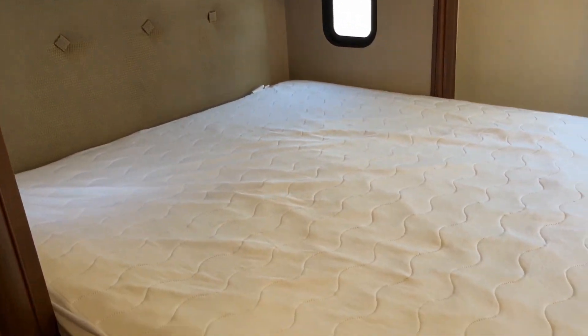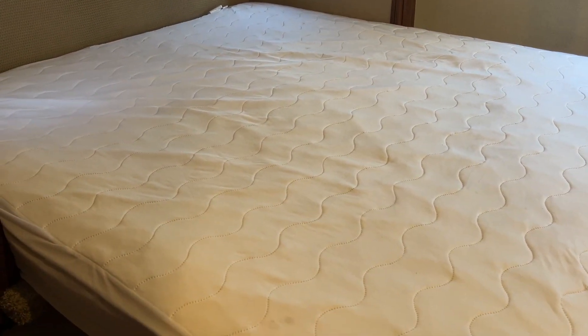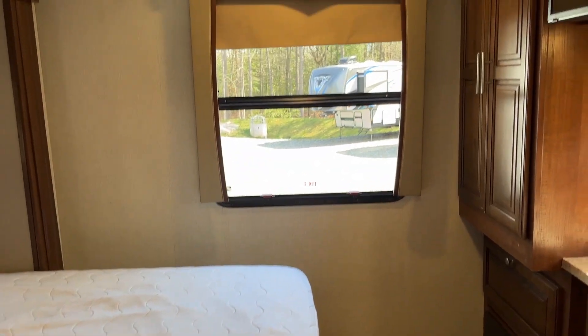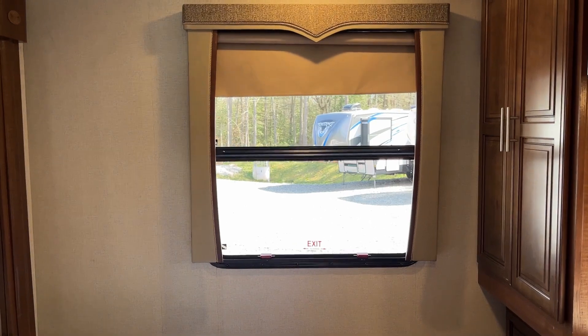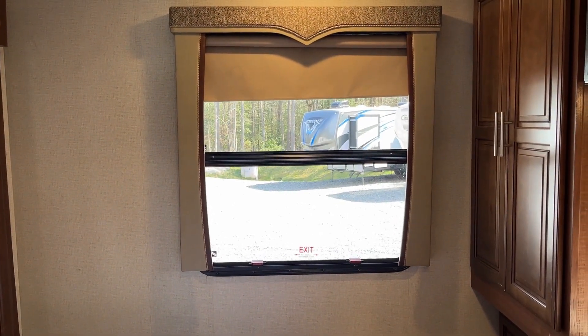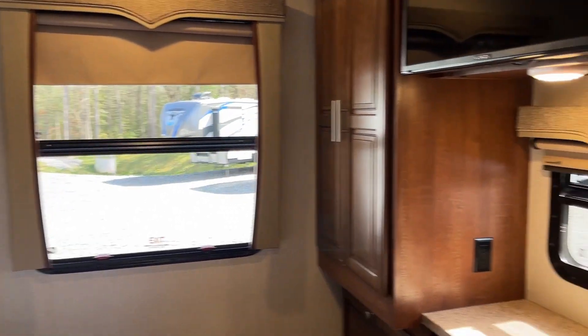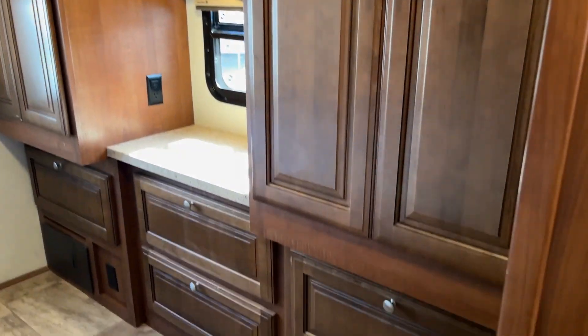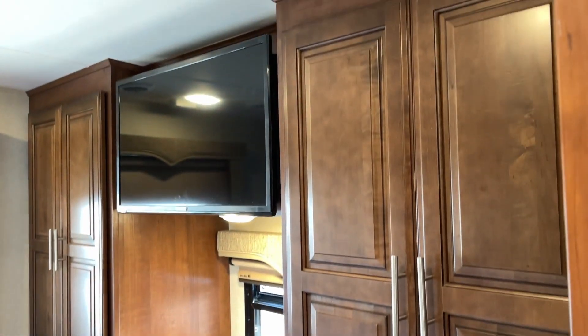Nice private bedroom back here with a queen that runs east to west into the slide-out, so good use of space. Beautiful bay window to overlook all those great sights — much better than our pond collection area. His and hers hanging closets, lots of built-in storage below, and an LCD TV.